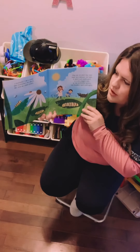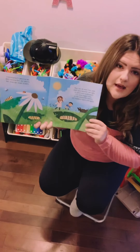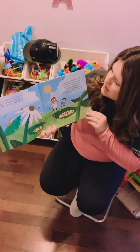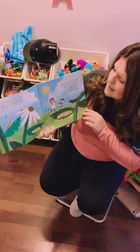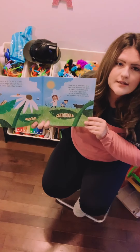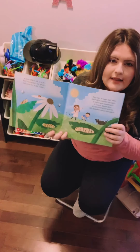A caterpillar's job is to eat. Most caterpillars eat plants, but some eat other insects too. They eat so much that soon their skin becomes too tight. It splits and underneath is a new, bigger skin. As a caterpillar grows, this happens again and again.